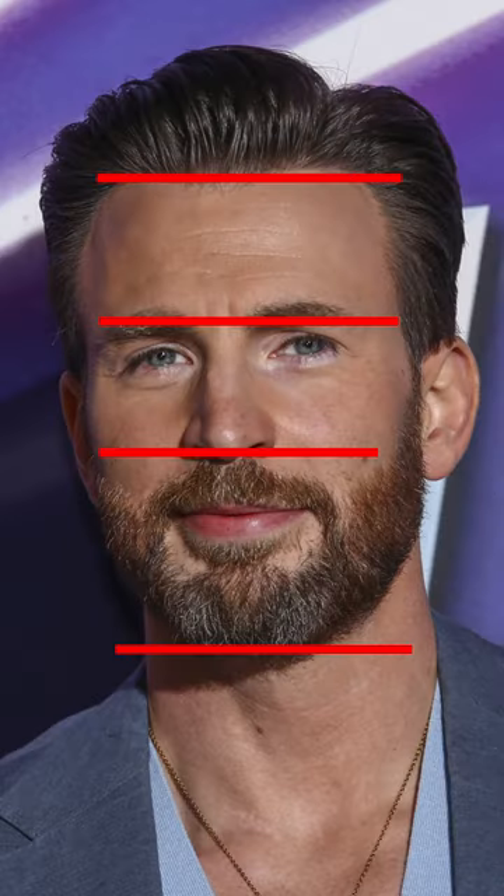His facial thirds are not equal because his chin is too long, his eyebrows could be slightly more positively tilted, he has eyebags, and his upper lip is on the thinner side.